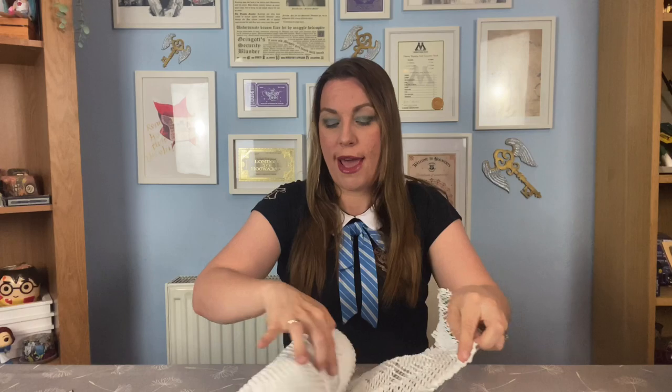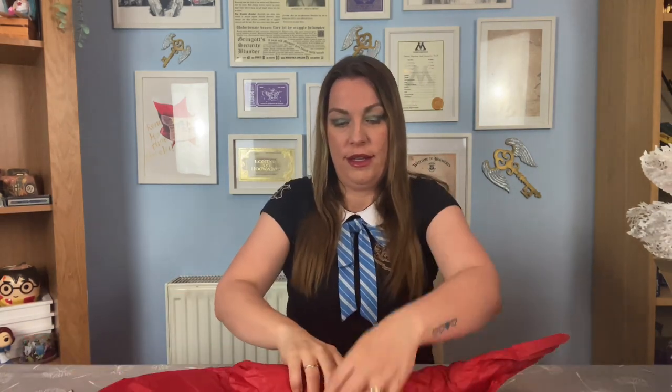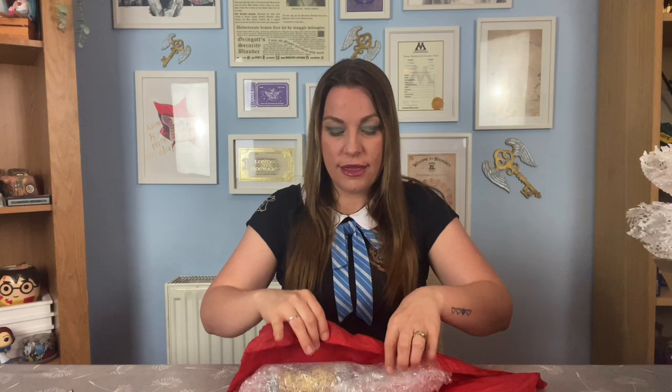And then of course we have the main item I purchased. Let's get this out and have a look. We have come to some red tissue paper — let's move this out of the way. There was a lot of that — very well protected, I must say. They spare no expense with packaging; they make sure these things are really, really well taken care of in transit.